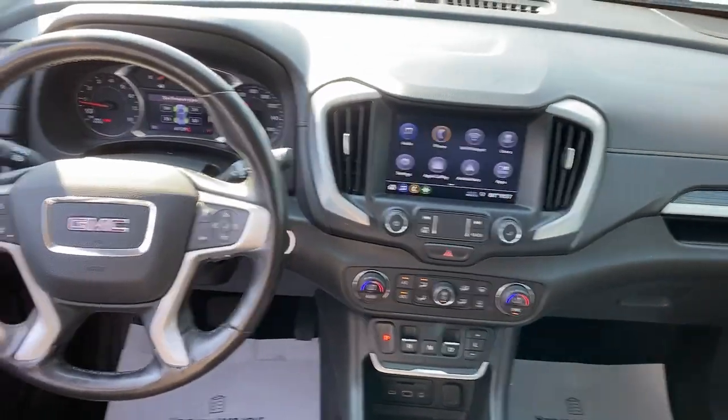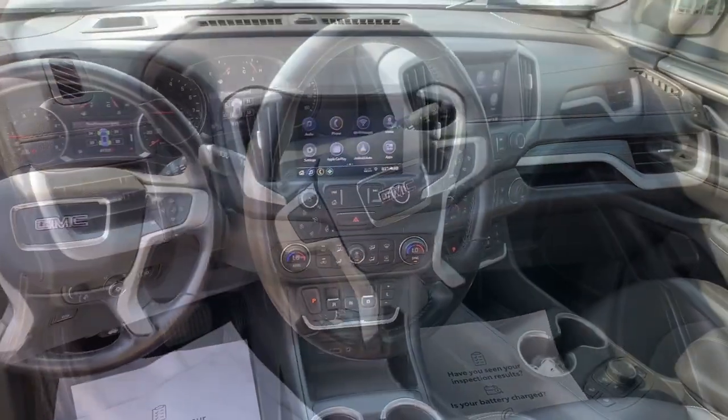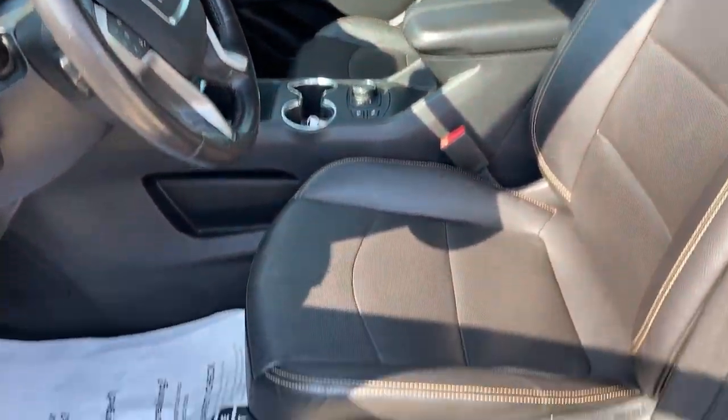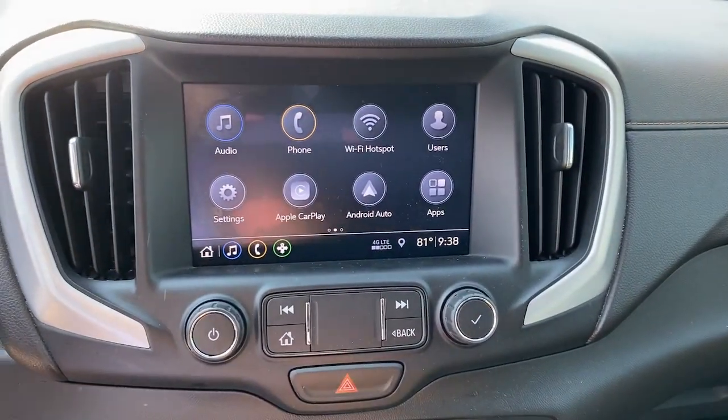The following are some of this vehicle's highlighted options: heated steering wheel, Apple CarPlay and/or Android Auto, keyless entry, fog lamps, power liftgate, power passenger seat, heated mirrors, satellite radio, lane keeping assist, and aluminum wheels.